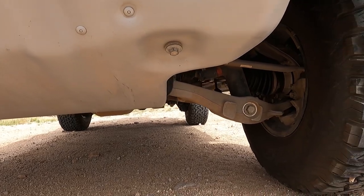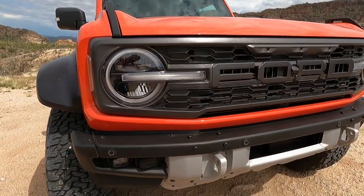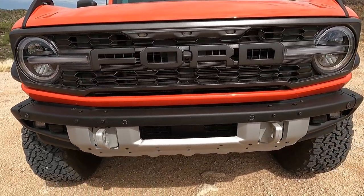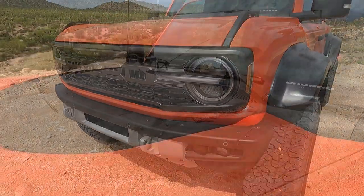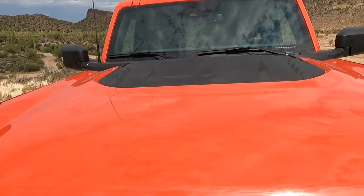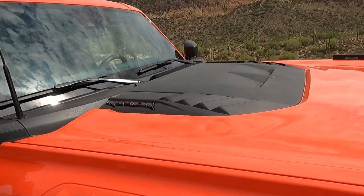Looking at the front, you can see it's got a unique bumper with Rigid fog lamps, a unique grille, LED signature lighting — very nice. It's also got the LED marker lighting that we first saw on the Raptor trucks back in the day. The hood is unique of course, and it has the big black insert on top that's supposed to give you an indication of the twin-turbo V6 under the hood with its 418 horsepower.